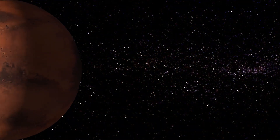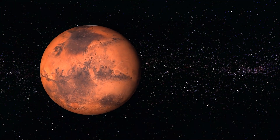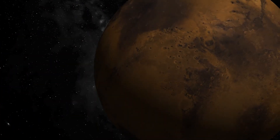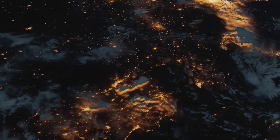Contrary to the red, barren planet we know today, this meteorite suggests Mars once hosted active hydrothermal systems — hot water flowing beneath its surface. Dr. Eva Scheller explains that this discovery places us at the very moment of Mars' formation, providing evidence of the planet's earliest interactions with water.